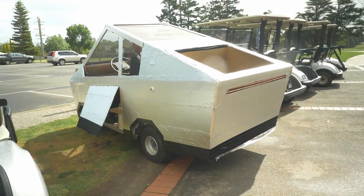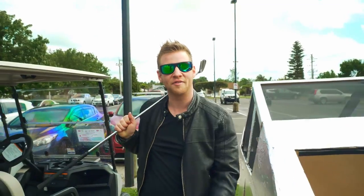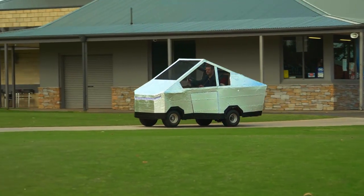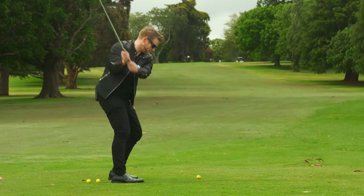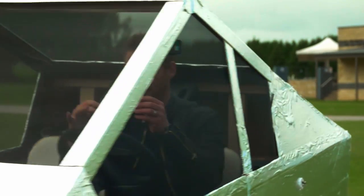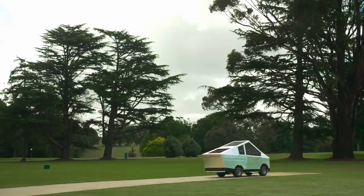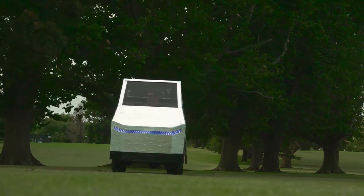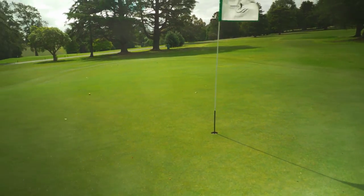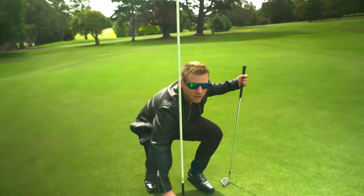Oh yeah, look at this — this is what you will look like in your Cybertruck, parked in a car park. Who's up for a round of golf? Strong westerly winds, gonna be hard to hit against. There we go. Not bad, not bad. Three's alright.